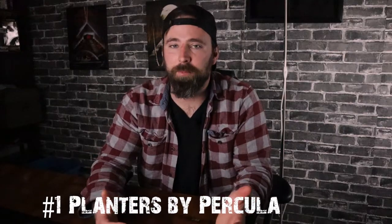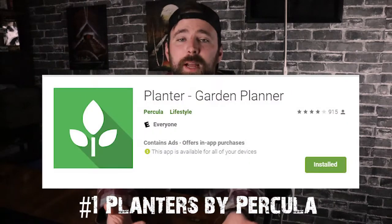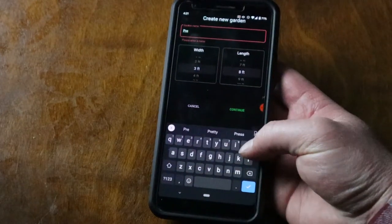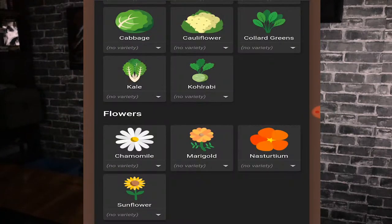My number one pick for gardening apps is Planter by Percula. The reason I picked it as my number one is because I'm more of a visual person, and this was the only app that let me pick the size of my garden bed, put it into the app itself, and then place the plants into it. It's almost like a square foot garden concept — I have a 3-foot by 8-foot garden bed in my backyard, and in each square I can put tomatoes, broccoli, anything I'm planting for the summer. That visual capability makes it my number one pick.